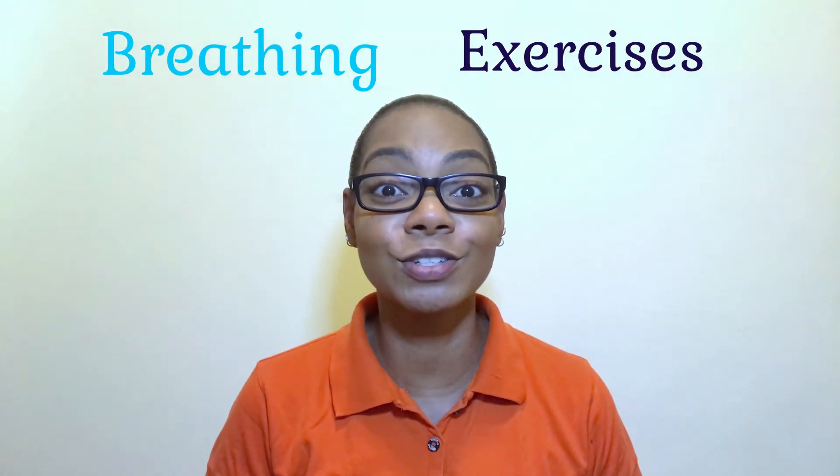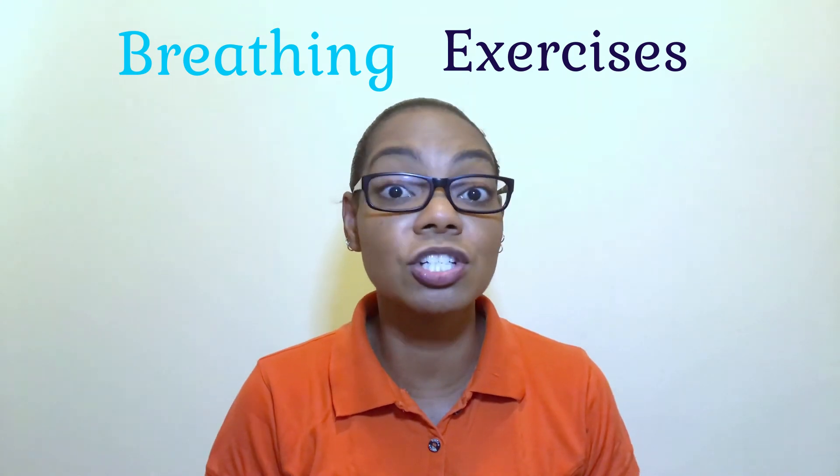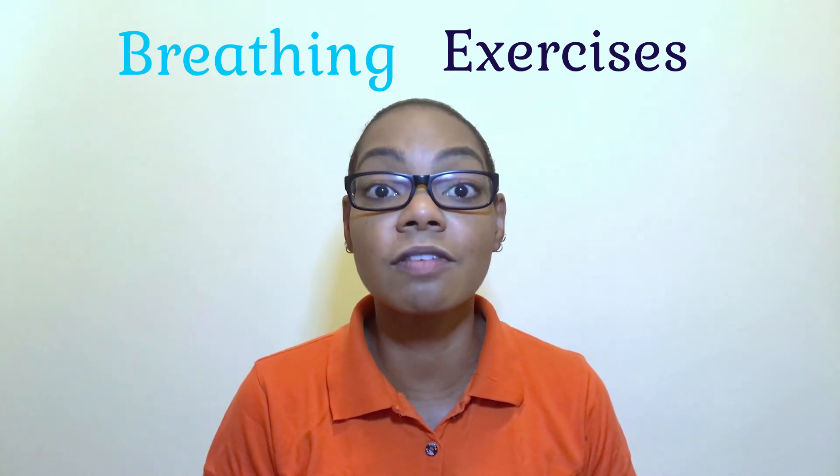Breathing exercises work wonders. They can truly help to center and rebalance because you have to become more aware of how you are breathing.